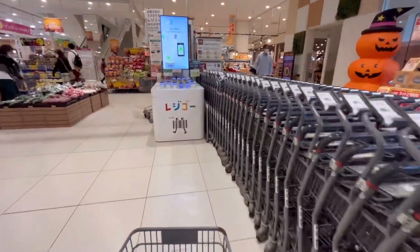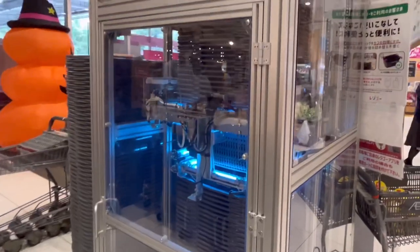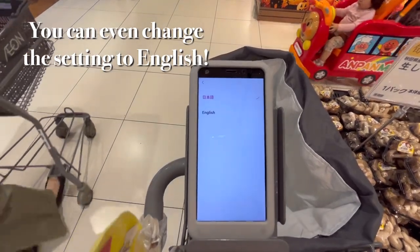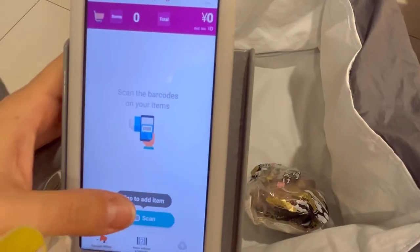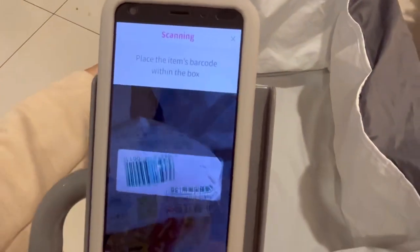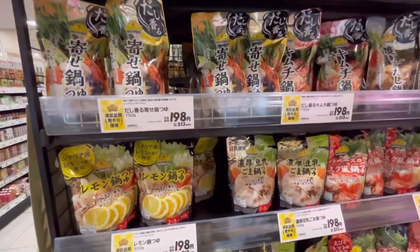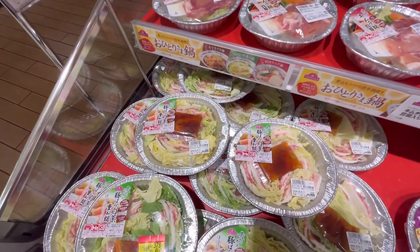One reason I love Aeon is that shopping is very quick and easy with their Regigo system. Just pick up one of their Regigo phones, pick up a sanitized basket, and scan items as you put things in your cart. I like to set my eco bag in the basket so everything is already packed when I pay. Since it's getting colder, they started selling a lot of different nabe broths and even have pre-made nabe sets for one person.